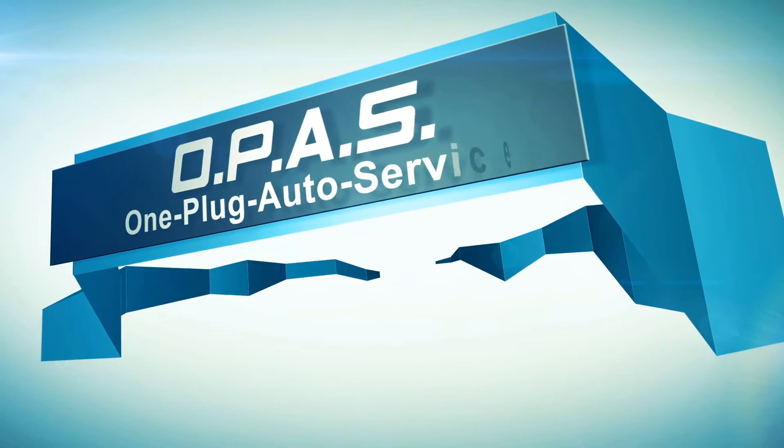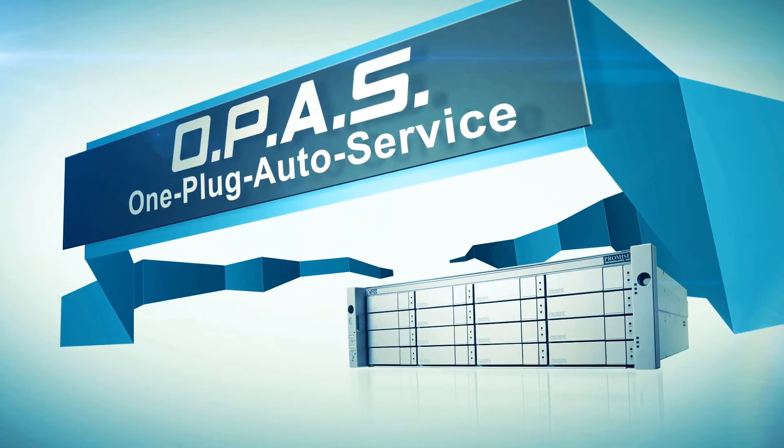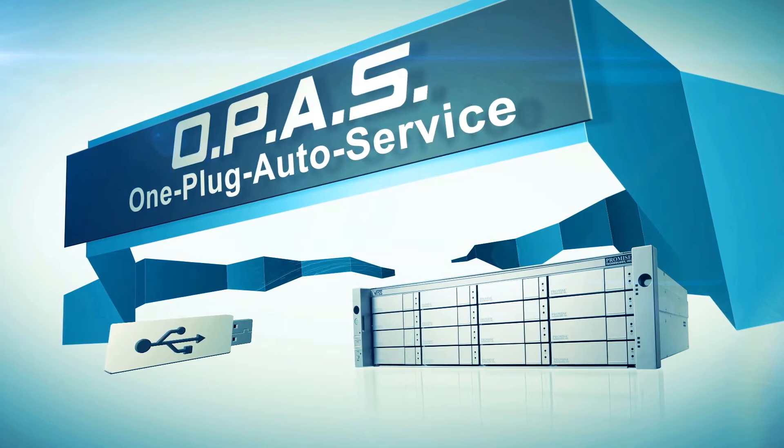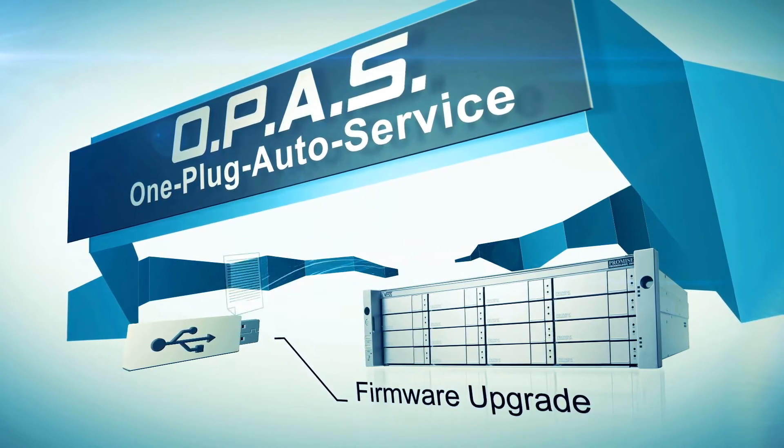The VESR2000 features one-plug auto-service, which reduces maintenance complexity and streamlines an easier tech support workflow. Simply plug in a USB drive and retrieve information about the system for tech support, upgrade firmware, and much more.